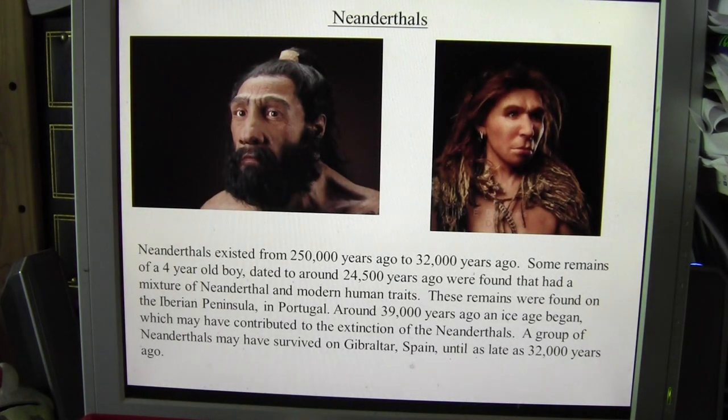The Neanderthals themselves existed from about 250,000 years ago to 32,000 years ago or so. There's quite a bit of dispute about these years. Before the Neanderthals there may have been another hominid called Homo heidelbergensis, and as to when Homo heidelbergensis became Neanderthals is disputed. There have even been remains of a four-year-old boy found in Portugal dated to 24,500 years ago, possibly with a mixture of Neanderthal and human traits, though that is also disputed.